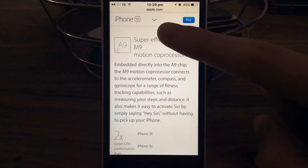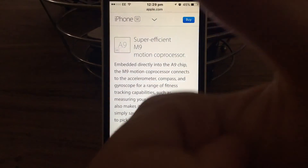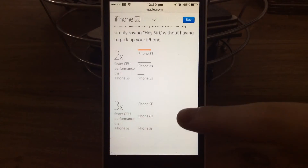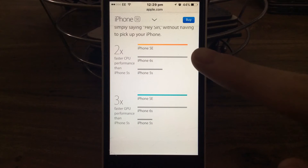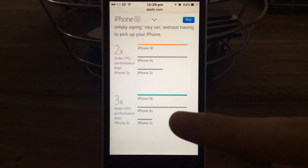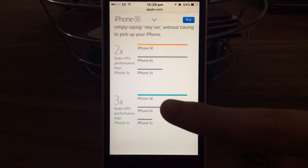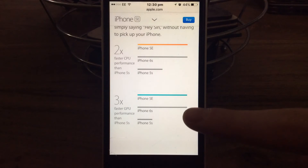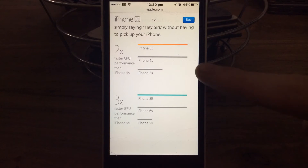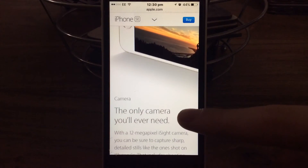If the apple.com website says it's super efficient, then it must definitely be super efficient. So the iPhone SE is that fast, the iPhone 6S is that fast, the iPhone 5S is that fast. The iPhone 6S and the iPhone SE are the same speed because they've got the same chip. No - comparing to iPhone 5S, that's all.